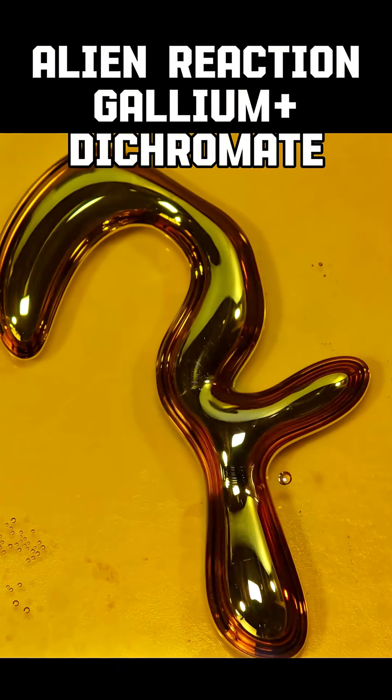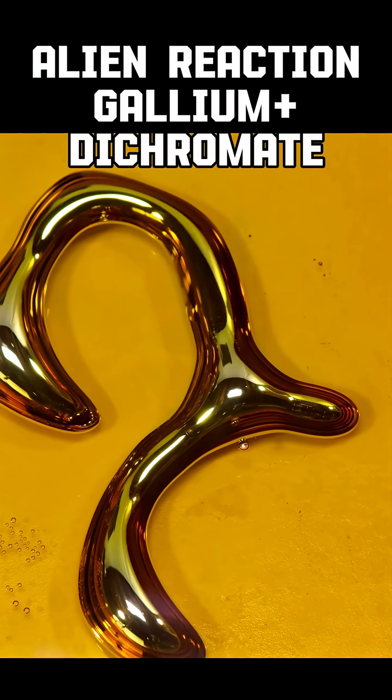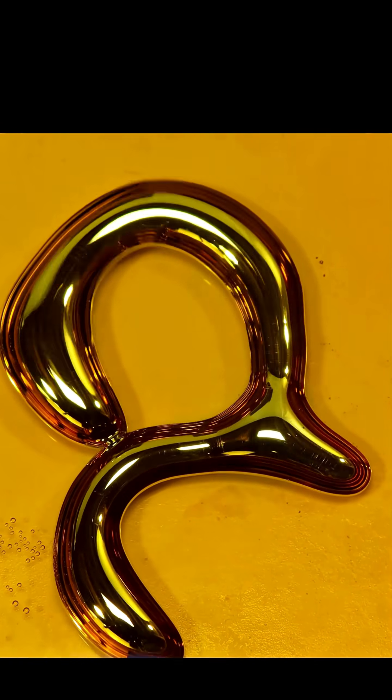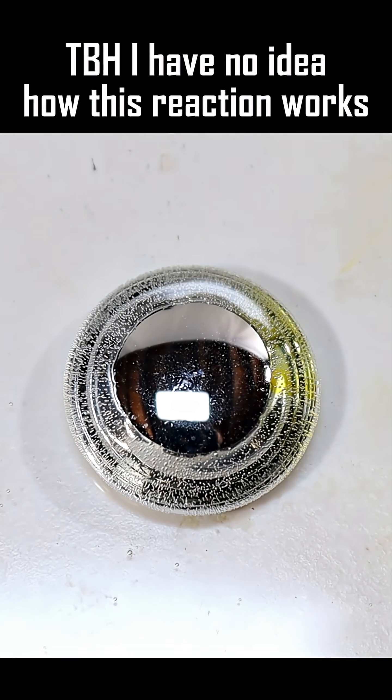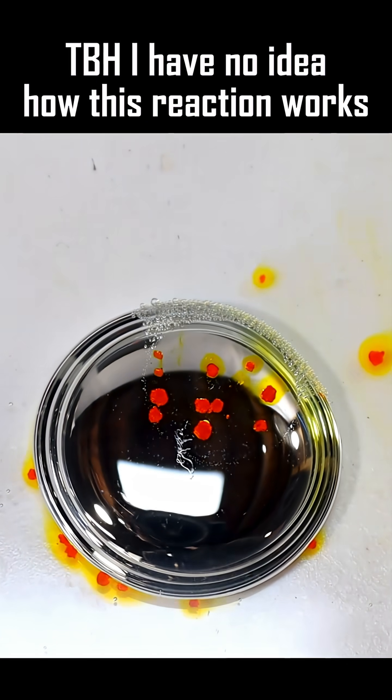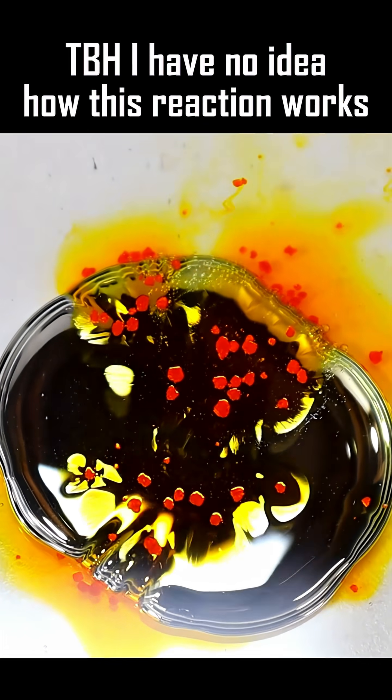This alien chemical reaction between gallium and dichromate is one of the weirdest things I've ever seen. I've only been able to get it to work by placing gallium into hot dilute sulfuric acid and then adding a few crystals of potassium dichromate.